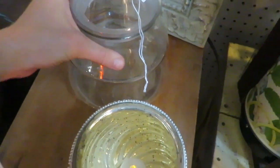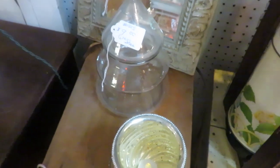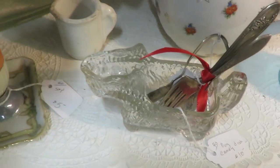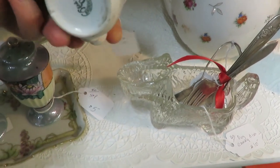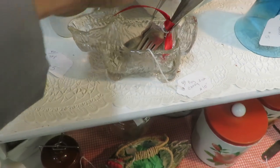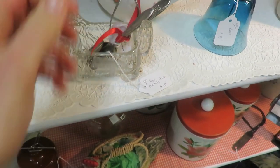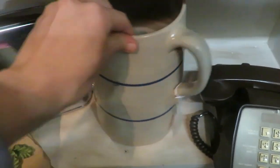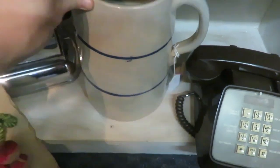This glass Christmas tree drew my eye — I have a collection of three or four of those and I use them in my cottage decor. Then there were just some cute little knick-knacky pieces in this booth, some old utensils, and just fun things. I like how each booth had a little bit of Christmas in each section and gave me some inspiration for possibly next year — some things I can keep my eye out for.